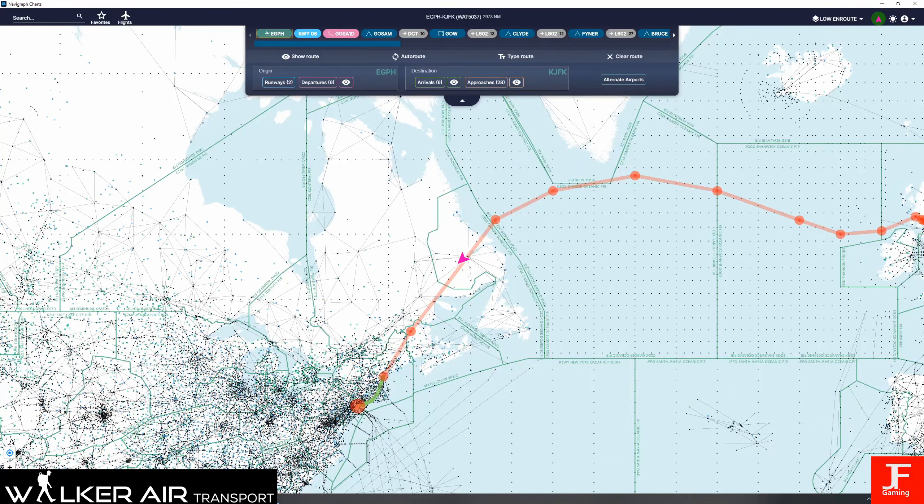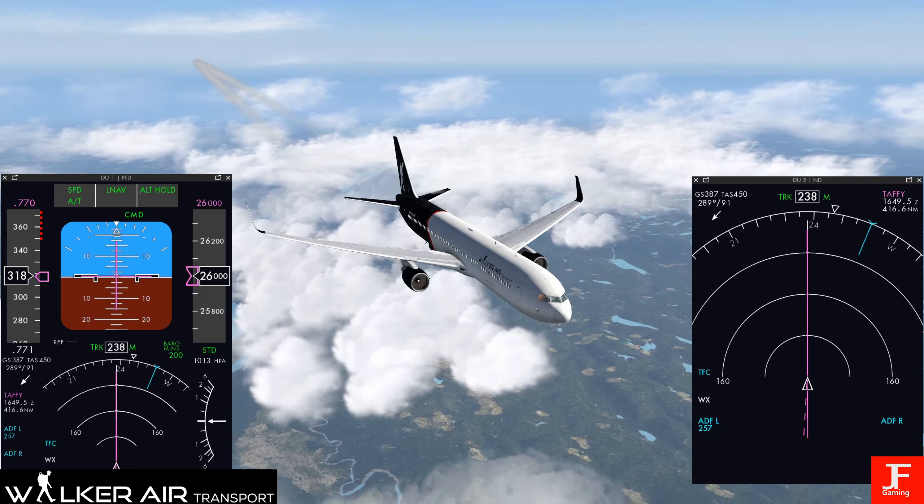We have got approximately 2 hours and 20 minutes until we actually land. At the moment we are due to be landing at JFK's runway 04 left, via the Parch 3 arrival. But as we know, winds can change, so we'll have to see what happens.